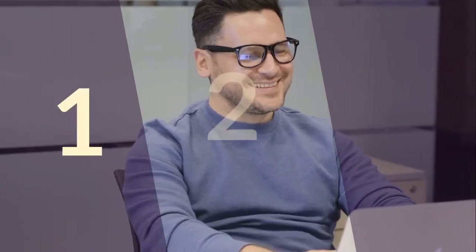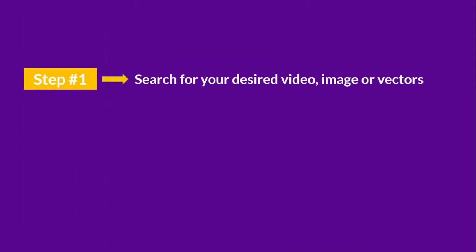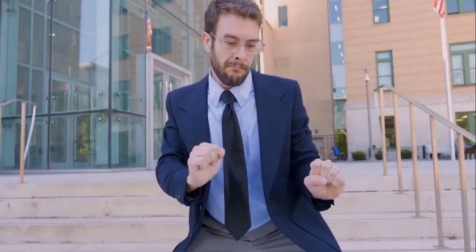All you have to do is follow these three simple steps. Step one: search for your desired video, image, or vectors. Step two: preview and select the size. Step three: just download it and use it in any project. And the possibilities are limitless.